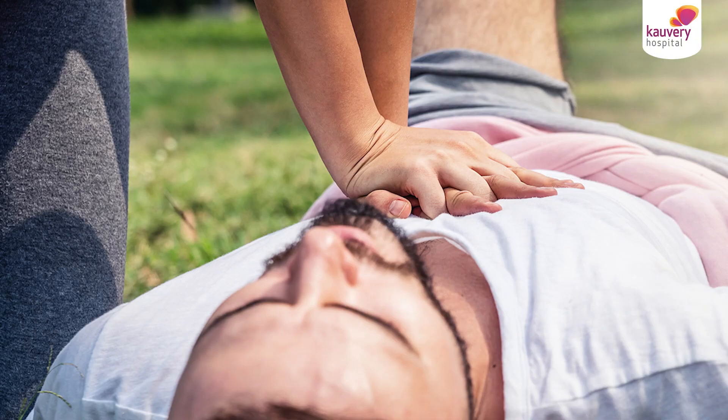The third most important step is to start chest compressions — this is a very vital step. Begin chest compressions immediately. Place your hands on the lower-center part of the chest wall and compress at a rate of 100 to 120 times per minute. Compressions must be continuous and uninterrupted.